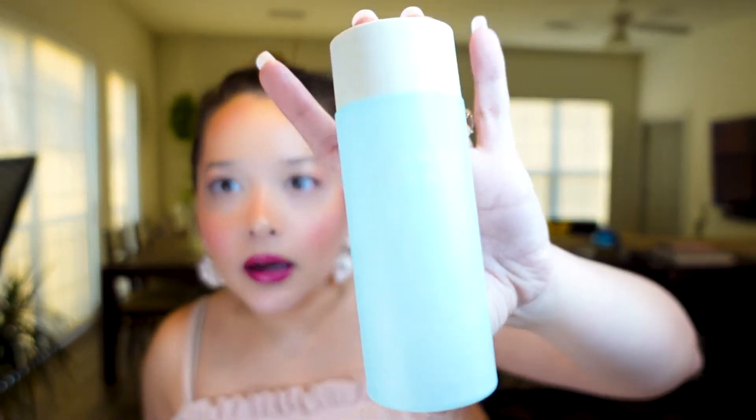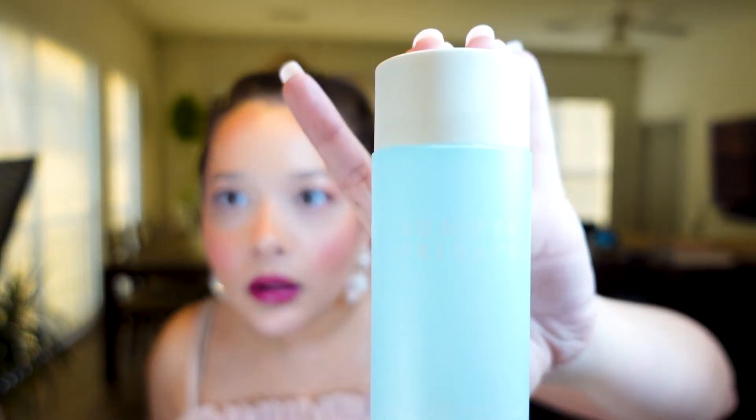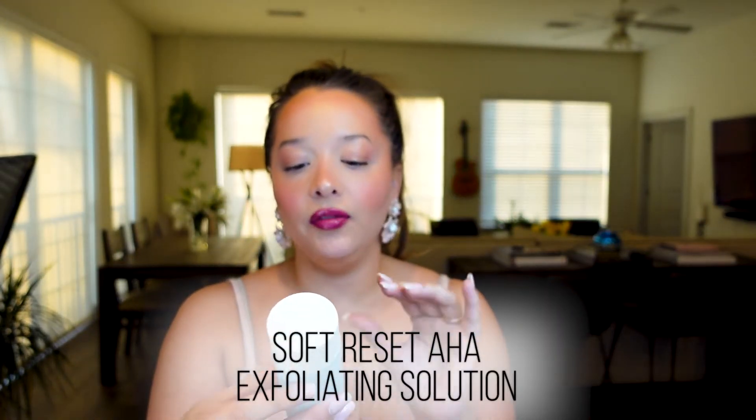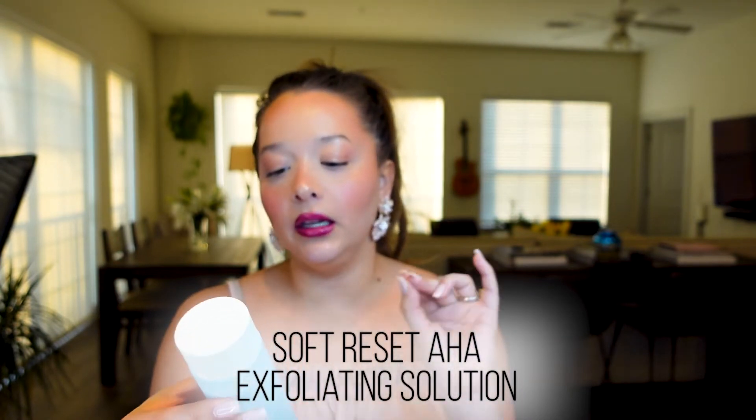What I like to do and what I find helps the most to keep everything at an equilibrium and at bay is this product right here. It's by Summer Fridays and it is their Soft Reset AHA Exfoliating Solution. If you look it up on Sephora it's rated pretty well and you're going to get a lot of good feedback on it. I've been using this since they dropped it, so it's been a while.